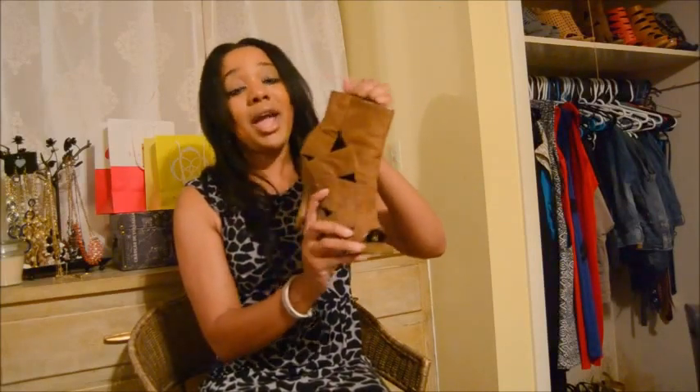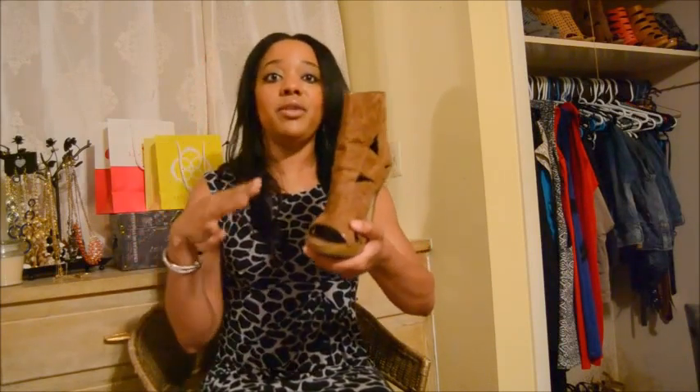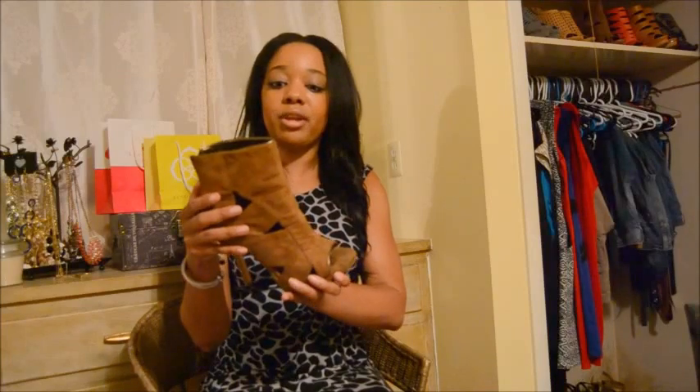This one is also pretty fun. It's more of a higher ankle bootie with a zipper detail on the back. This one is tan and I like how it has the different open cuts, which is very trendy as well. You could wear this with jeans, or with a really cute fitted midi dress with a jacket over it to give it an edgy look. I really like this one.